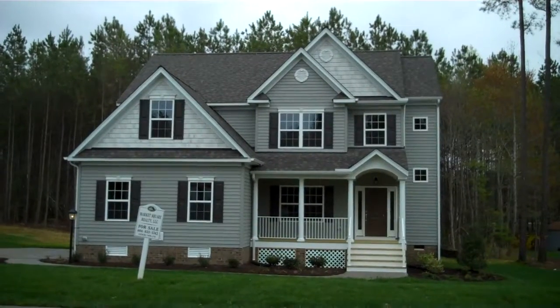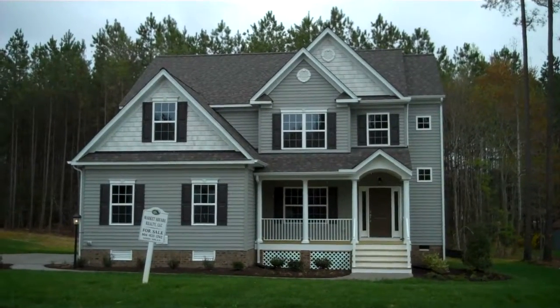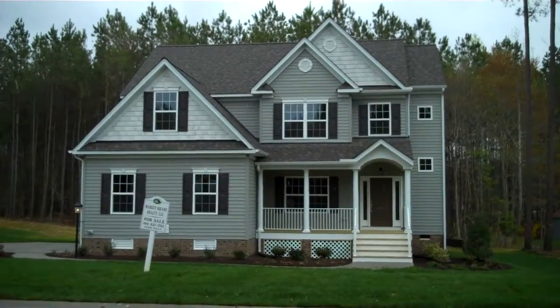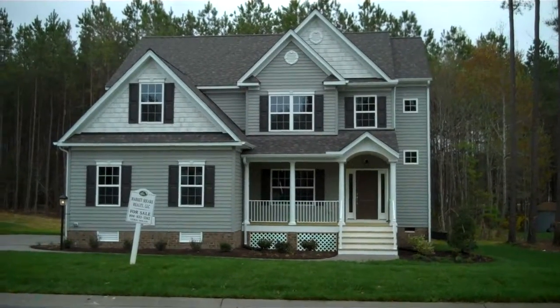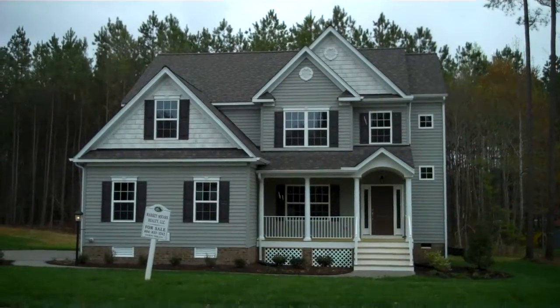Hello and welcome to the Canterbury plan by Lifestyle Home Builders. We've built this Canterbury in the Brickshire community in the heart of New Kent County. These are great large home sites, and you can see this has been built with a side-load garage and a nice front porch detail. This is a popular plan and we're going to take a trip inside and tour through the first floor and the owner's suite upstairs as well.